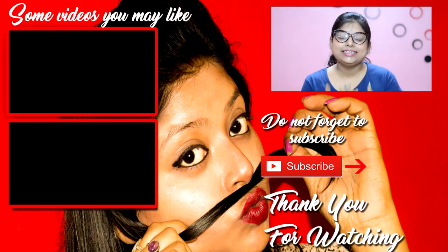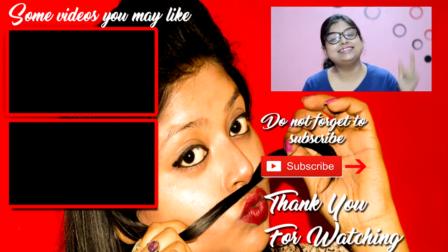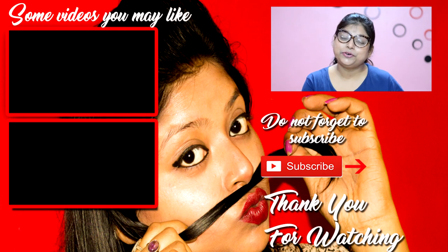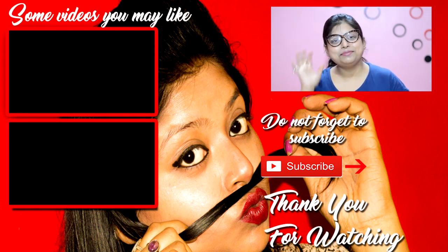So those were my favorite 5 lipsticks for summers. Share with me what your favorite color for summers is — I would love reading your comments and I always try to reply to each one of you. If you loved this video, please give it a thumbs up. If you haven't subscribed yet, go and subscribe and hit the bell icon so you get notified whenever I upload a video. Bye bye, see ya!